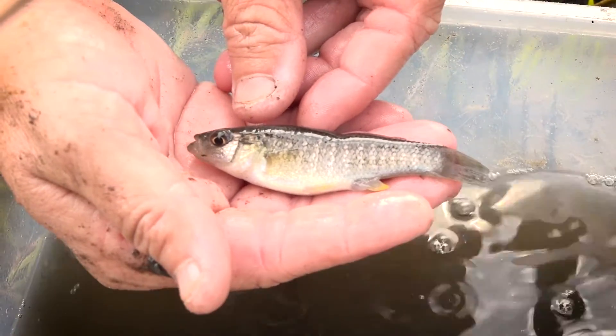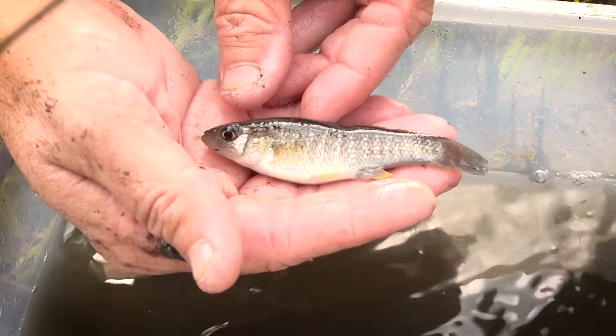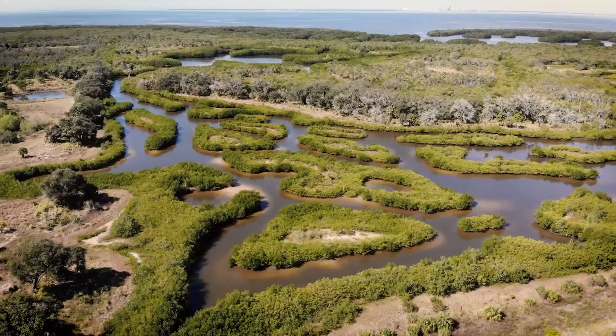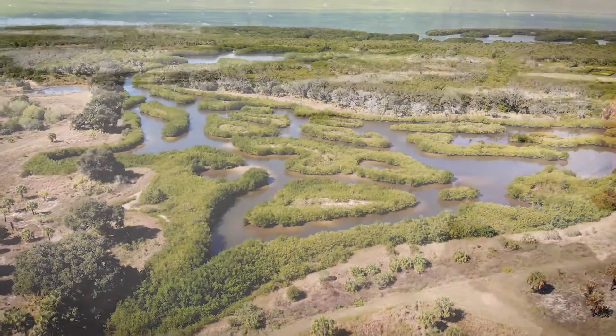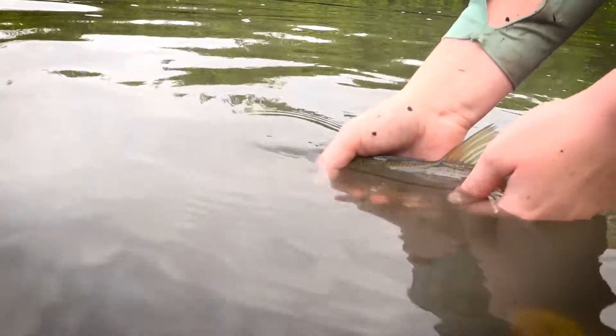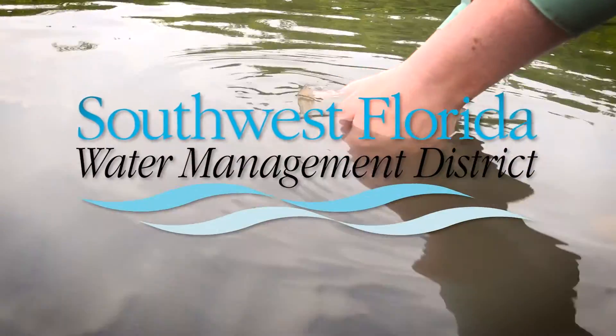They say it's a sign that the district's restoration projects are working. The results of this study are very encouraging, knowing that certain components of what we have constructed at Cockroach Bay and at the Rock Ponds Ecosystem Restoration Project are functionally benefiting these fish species. We will take those design components and begin to incorporate them in other projects in the future.